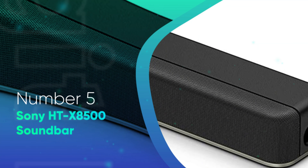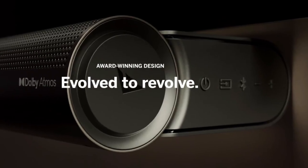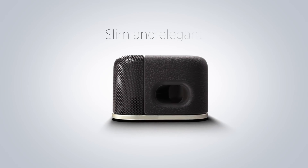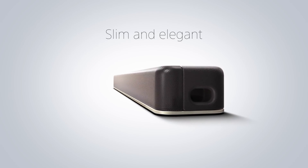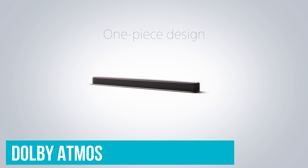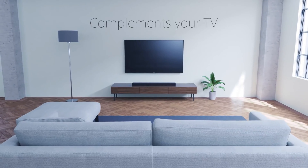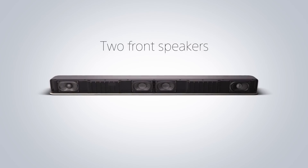Sony HT-X8500 Soundbar. Given that rival Dolby Atmos-compatible soundbars typically sell for twice the price, Sony's HT-X8500 warrants an easy recommendation, and it's the best soundbar with Dolby Atmos that won't break the bank. Cost cutting can be attributed to connectivity and features, but what's generally confounding is just how great the HT-X8500 sounds.